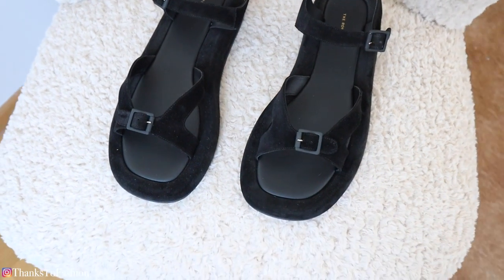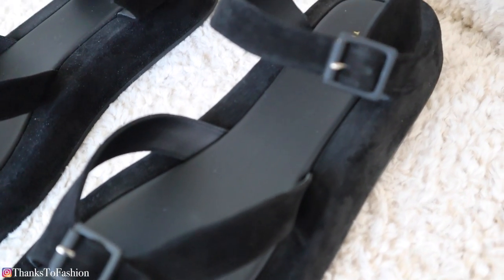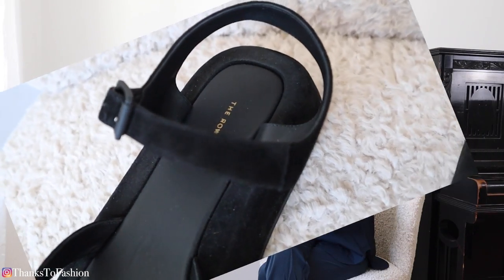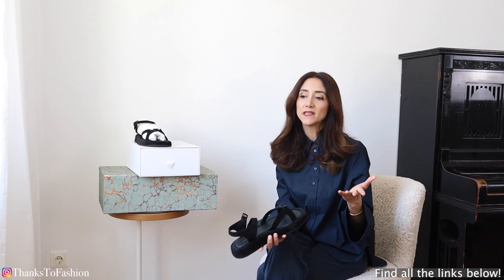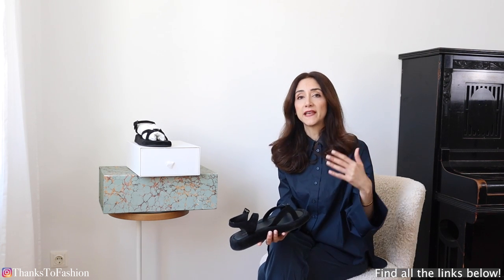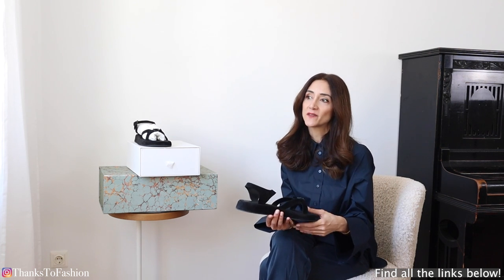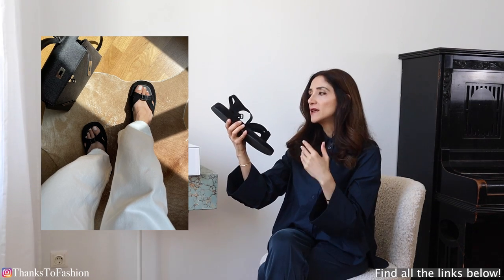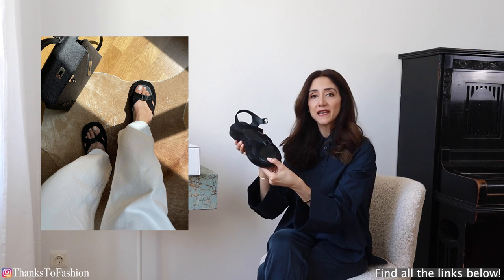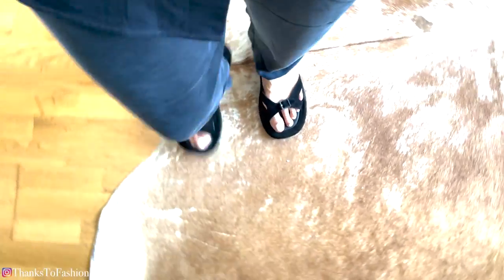A little bit about these sandals — if you don't know the brand, The Row was established in 2006 by the Olsen sisters. I really love their minimalistic design. To be honest, I have been observing their collections for years from a distance, because I always thought they were a bit overpriced. But then I saw these sandals and I had to get them because they are timeless, very classic, and very beautiful.